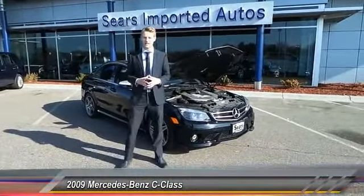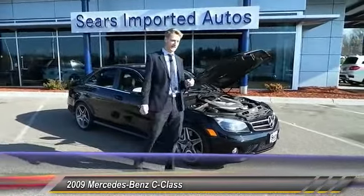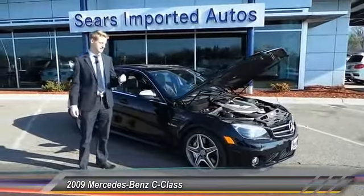Good morning from Sears Imports here in Minnetonka, Minnesota. Today we've got a really special used car for you — it's a 2009 C63 AMG from Mercedes-Benz. I think it's absolutely beautiful and it's built exactly the way you'd want it to be.